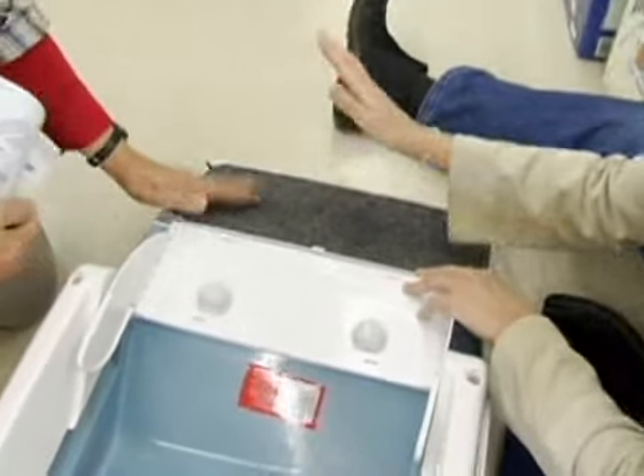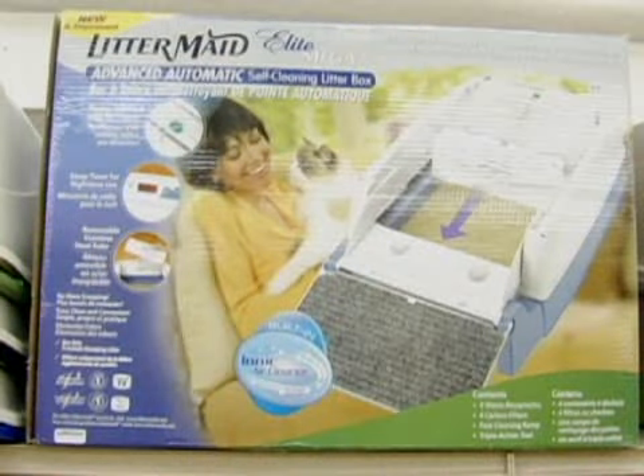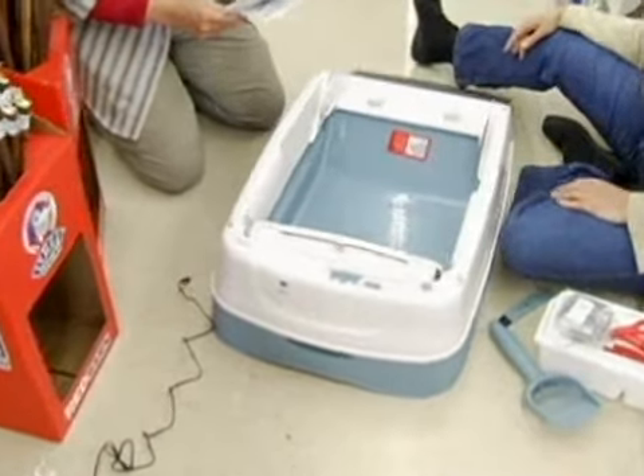We've only got one more part left — hooray — the ramp, right on the hind end. It's called the Littermaid Elite Vega. Here we have it. What do we do now? Put some litter in and give it a go.